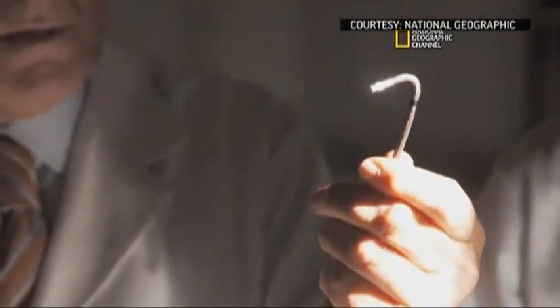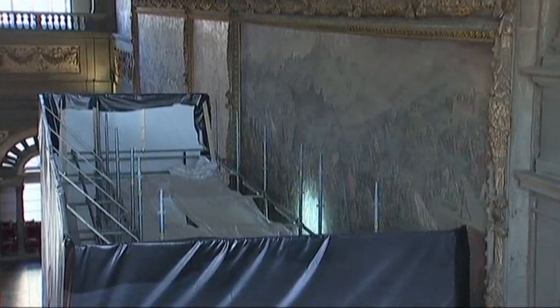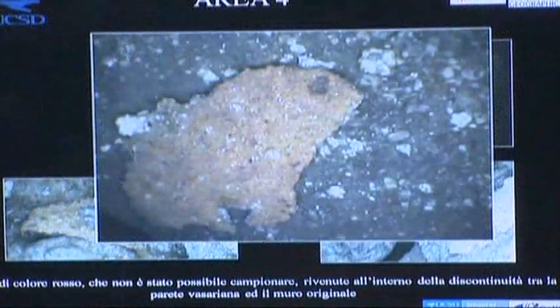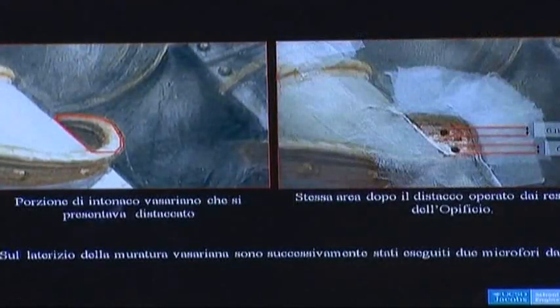Researchers using state-of-the-art equipment have drilled through a 16th century fresco in the storied Palazzo Vecchio and found fragments of color consistent with pigments used by Leonardo. The Italian engineer heading the project says analysis shows that red, black, and beige paint found on the hidden wall are consistent with organic paint Leonardo used for his frescoes.